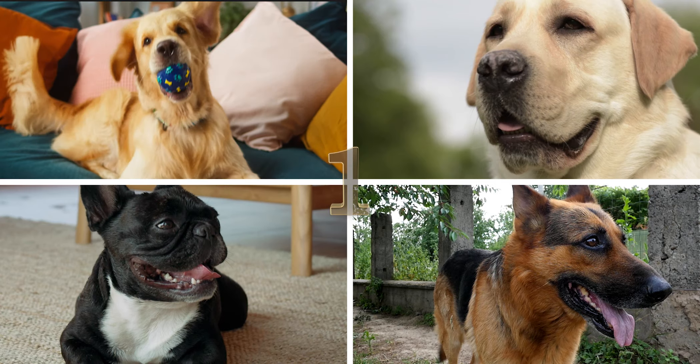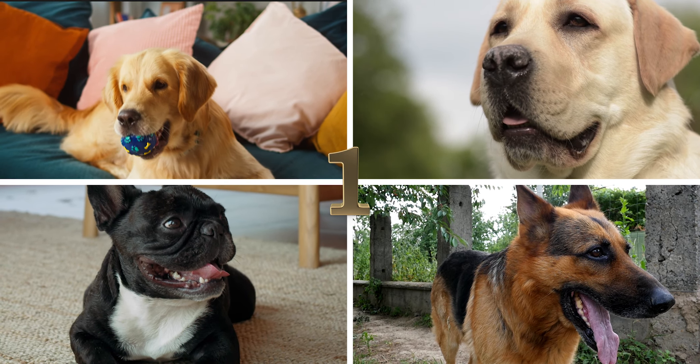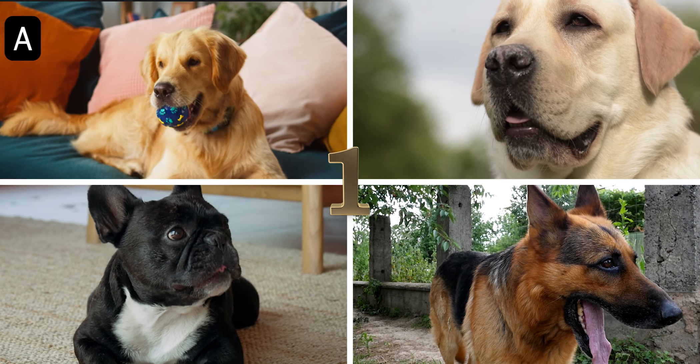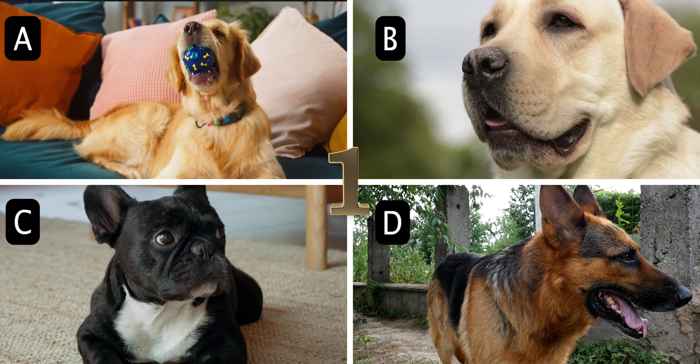Number 1. According to the AKC, what was the most popular dog breed in the United States in 2022? A. Golden Retriever, B. Labrador Retriever, C. French Bulldog, or D. German Shepherd.